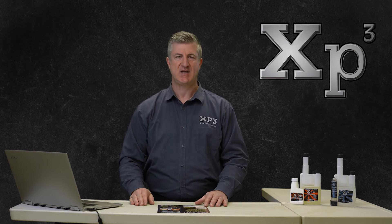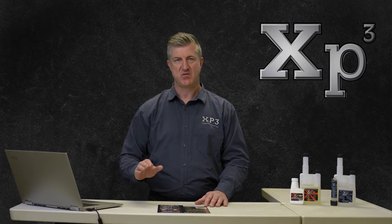In this XP3 Canada educational video, you will learn the top functions of the XP3 product.